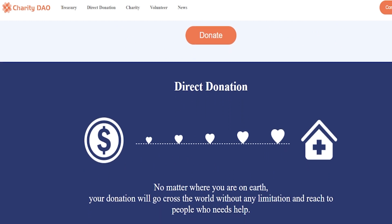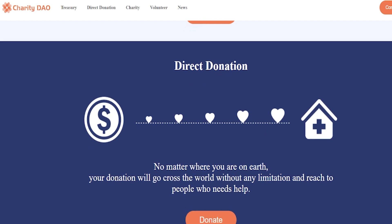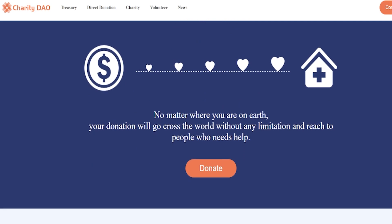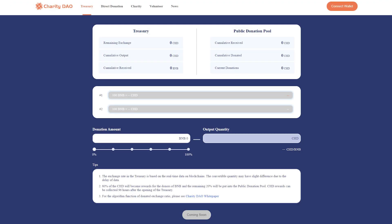Donors are the starting point of the Charity DAO organization. By donating cryptocurrencies such as BNB, they receive CHD tokens, participate in the governance of the DAO, and get dividends from the CHD treasury. The treasury accepts BNB donated by donors and produces the corresponding amount of CHD tokens according to the mining algorithm. 80% of CHD will become rewards for donors.